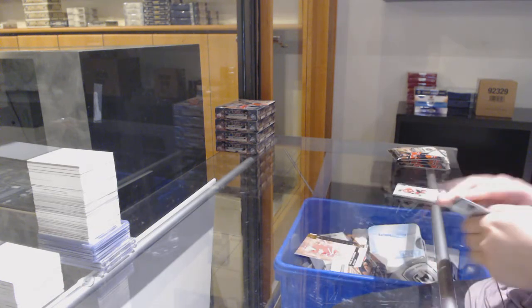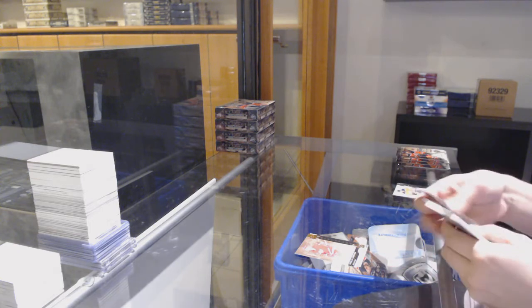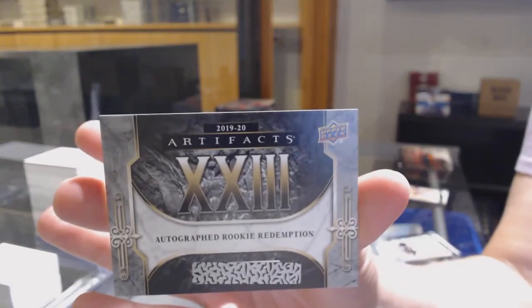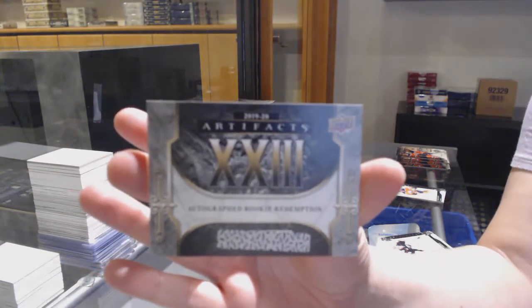Number to $2.99 for the Red Wings, Nicholas Lindstrom. Rookie Redemption Autograph number 23. That is the very last one on the list, and it is Alexander Volkov for the Tampa Bay Lightning.